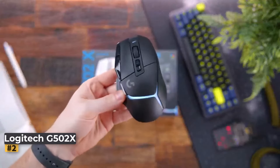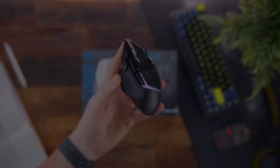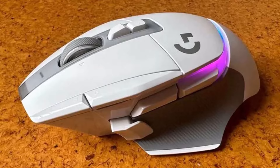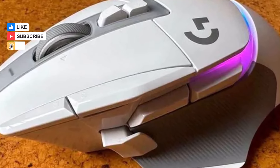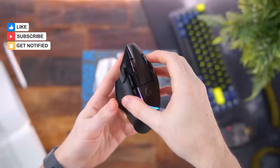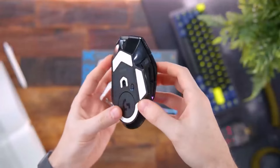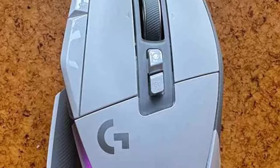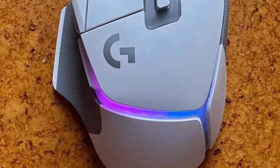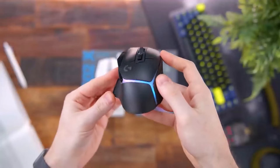Number two: Logitech G502X. The Logitech G502X represents a significant evolution of the beloved G502 gaming mouse, offering several key improvements over its predecessor. With a higher resolution 25K sensor, gamers can expect enhanced precision and accuracy. Additionally, new rubberized thumb grips ensure a comfortable and secure hold during extended gaming sessions.